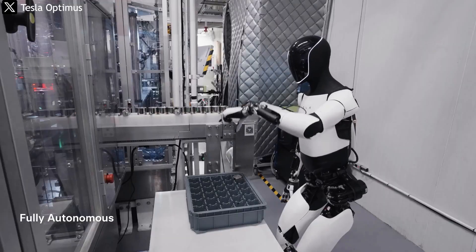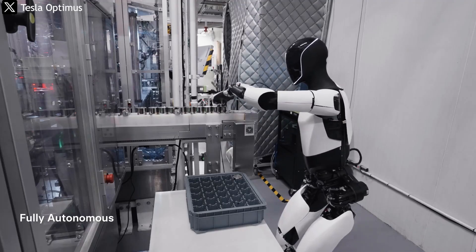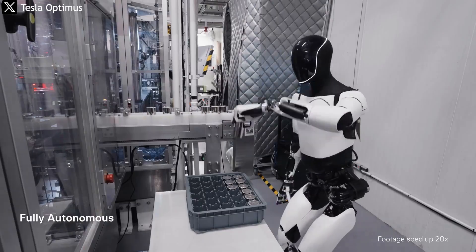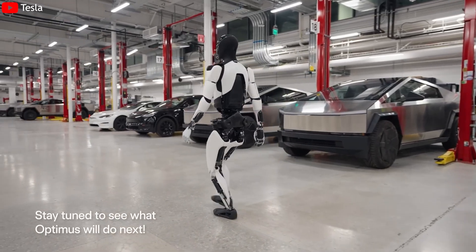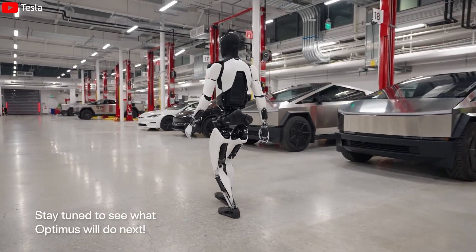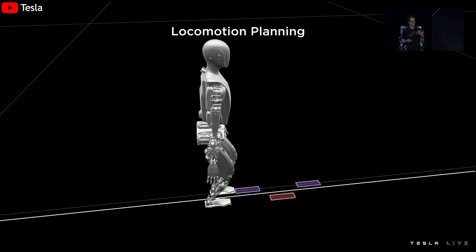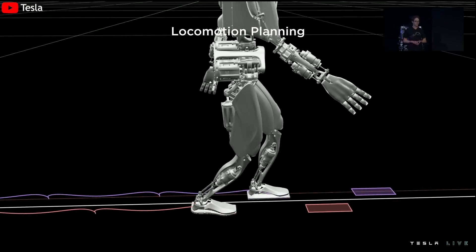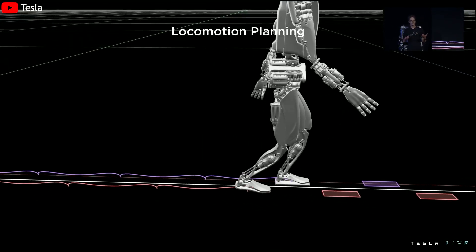This process, known as sensorimotor learning, teaches AI directly from the relationship between perception and action. That's why the latest Optimus can maintain balance when pushed, reposition its legs when losing stability, or slightly dodge when encountering resistance — all results of thousands of hours of physical training in Tesla's lab.